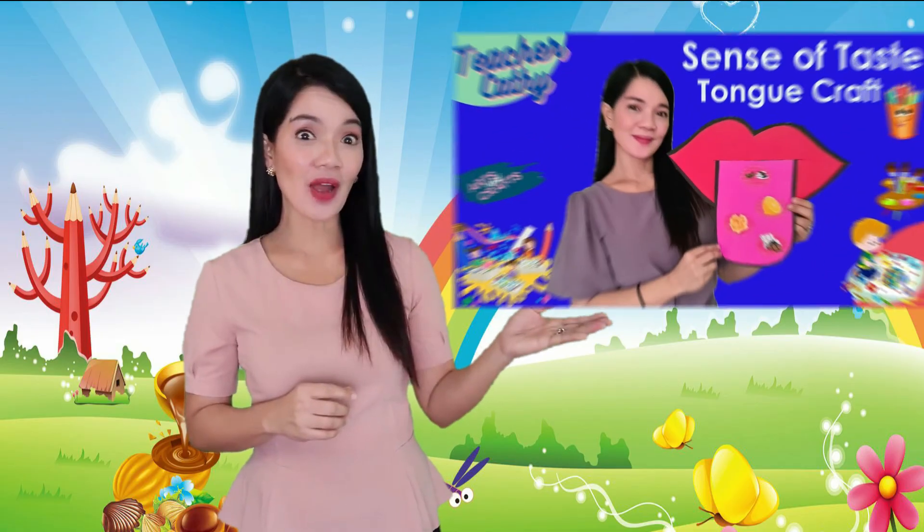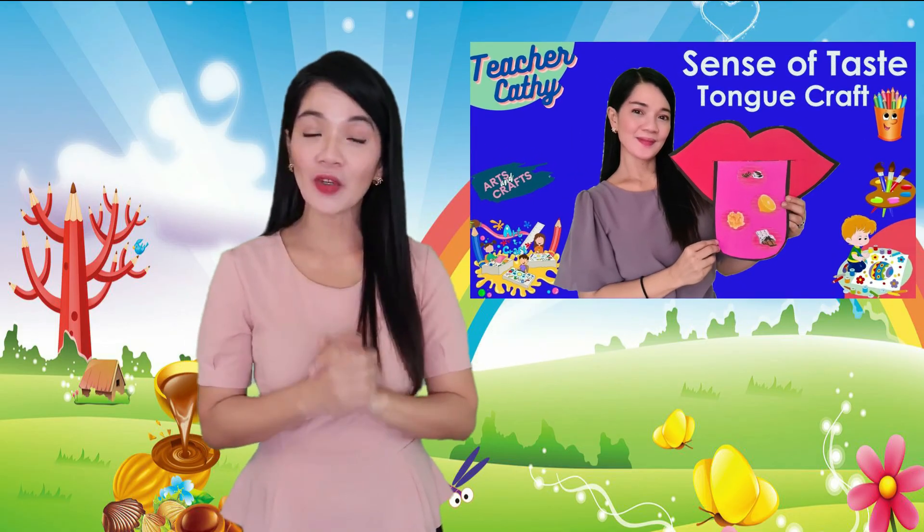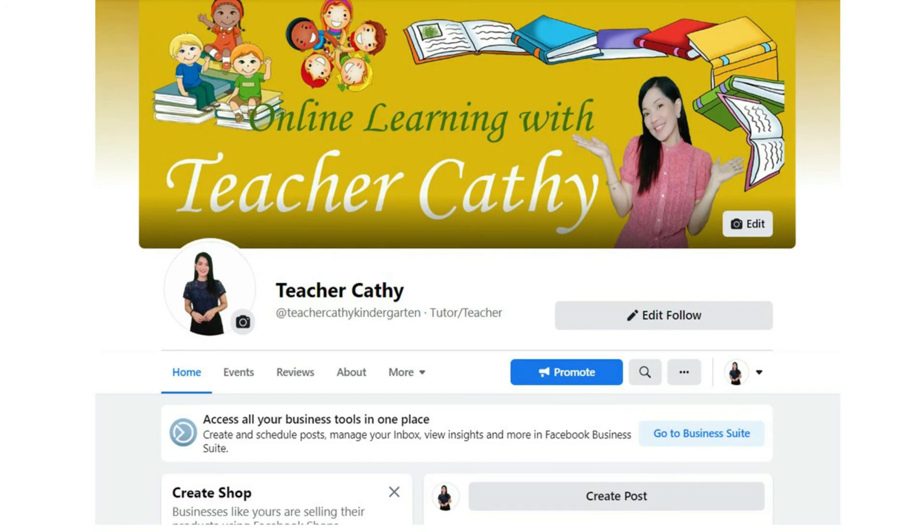For our craft activity, I already have uploaded our sense of taste tongue craft. Please check it out, and I hope you can make your own sense of taste tongue craft. Please don't forget to tag me on my Teacher Cathy Facebook page so I can see your wonderful works.